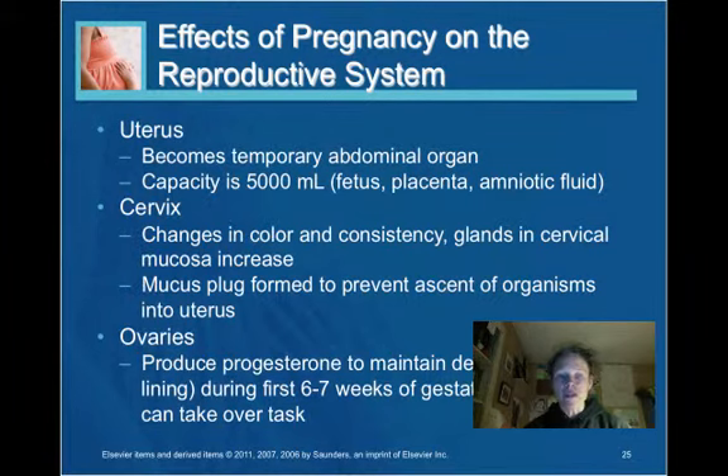The ovaries — remember that the corpus luteum is a producer of hormones, particularly during the first part of the pregnancy, and it is crucial to maintaining the pregnancy. Progesterone is one of the key hormones produced and it helps to maintain the pregnancy, particularly in the first six or seven weeks of gestation until the placenta takes over that task.